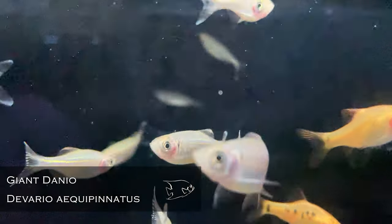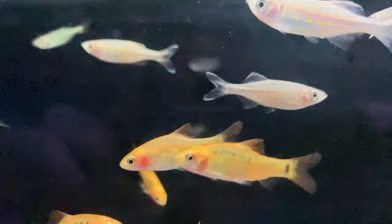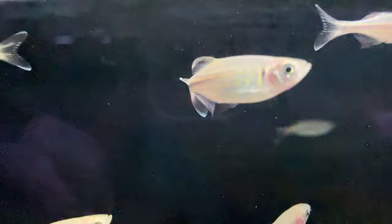Giant danios — you want to add some big bold activity to a tank, you can't beat something that never stops moving. They are constant.